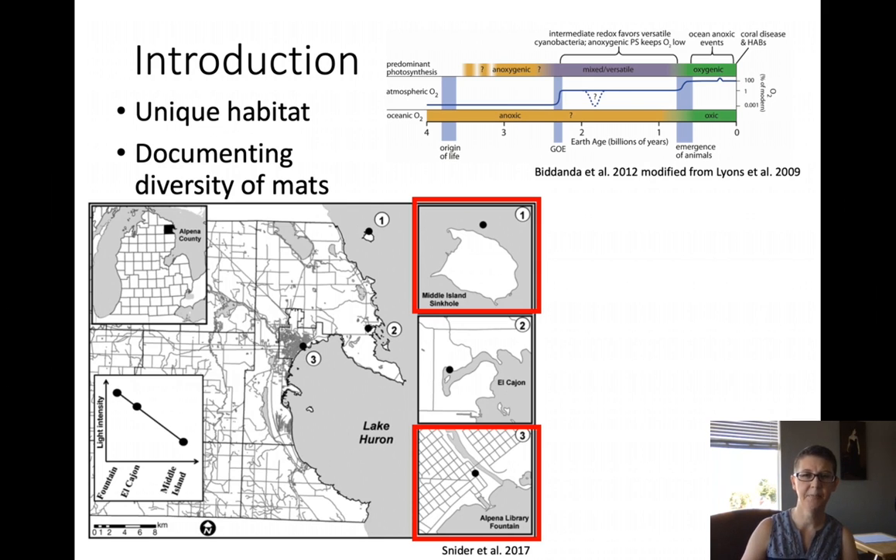Previous studies of both of these sites — the Middle Island sinkhole and the Alpena library fountain — have focused on analyzing these mat communities using eDNA techniques that focus on characterizing diversity in large functional categories, which can miss the finer-scale evolutionary diversity present. No previous studies to date have cultured and characterized the species that live in this mat community.